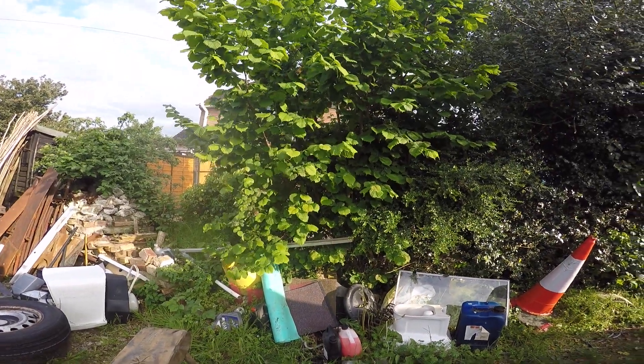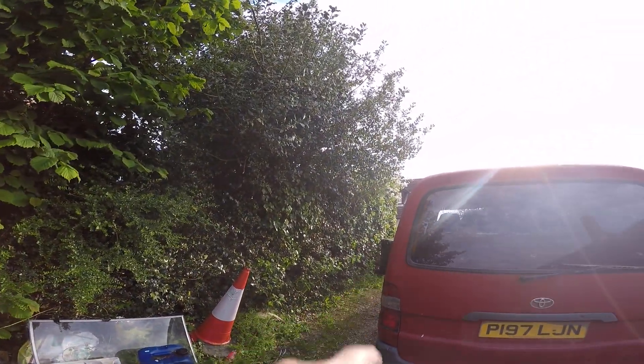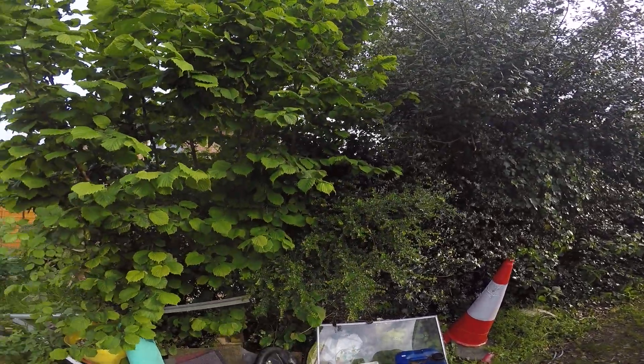I'm in my front garden, and this is a hedge, mostly native species, apart from the Sewing Gear, the Lilac and the Nonesera.